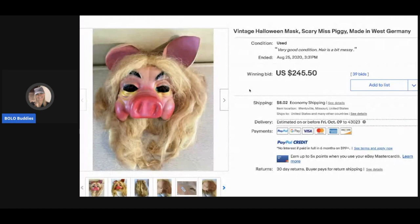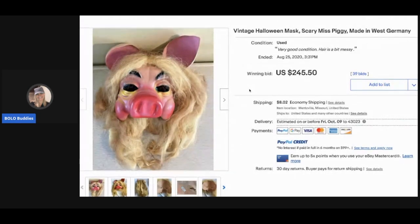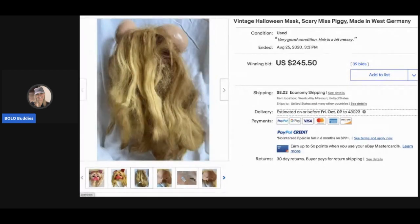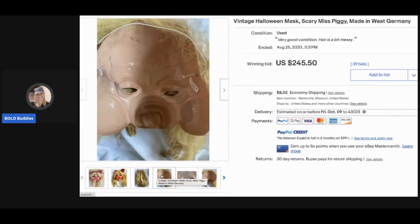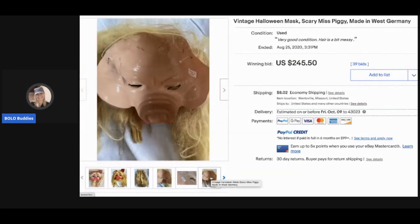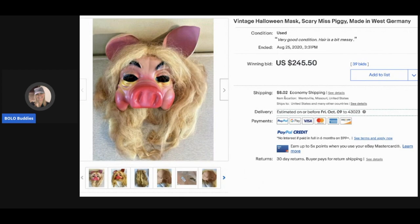The next item is a Halloween mask — a scary Miss Piggy made in West Germany. That is weird! I did a category video on weird items and this should have been in it, because this is definitely weird. It sold for $245.50 with 39 bids, and the buyer paid shipping.